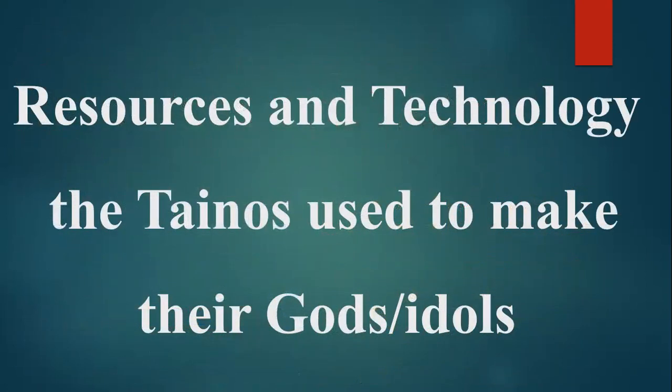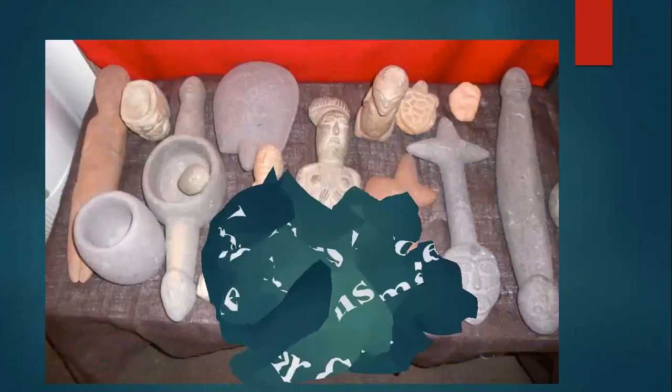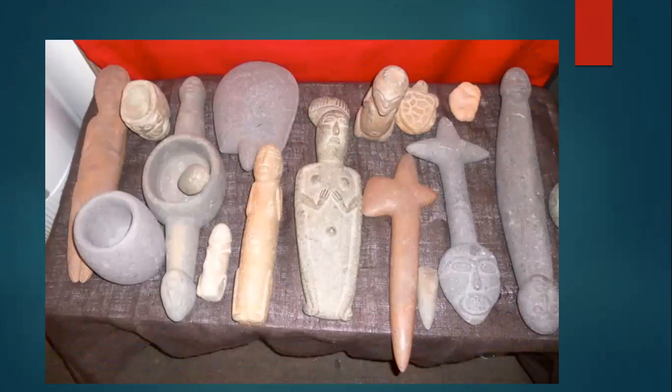Resources and technologies the Tainos used to make their gods and idols: the Tainos used clay, stones, or wood to carve out their gods. In today's society, Christians worship Jesus and make a model of him using printed pictures. Other religious groups use different symbols to represent their gods, so technology has changed — we now use printers to generate images of our idols.